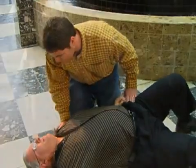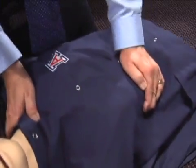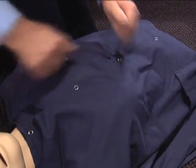First, place the person on his back on a hard surface. Check for responsiveness by shaking and shouting at the person, or rubbing their chest bone hard with your knuckles.